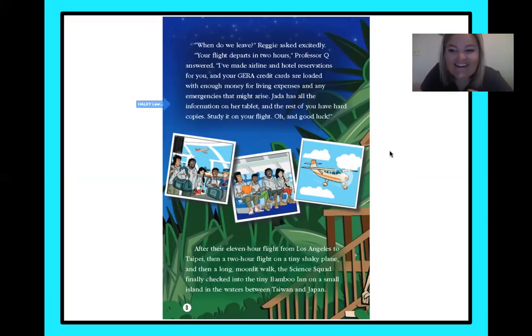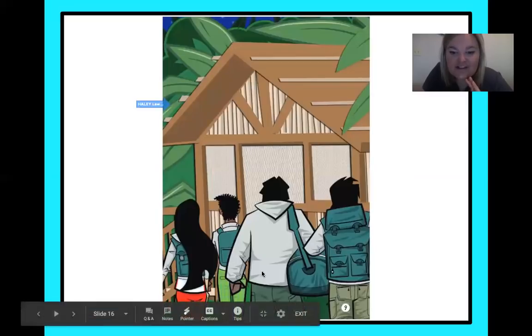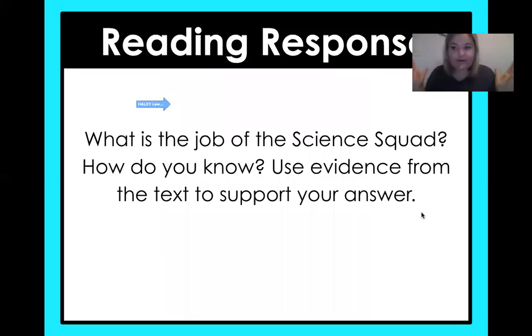Are you guys ready? So this is the shack we're staying in and we've got our science squad with us. Now it's your turn — there's a reading response question. Anytime this comes up, this is something you're going to do on your own. You have access to the slides from today with all of the reading on it, and you can replay this video if you need to look back. Your job is to answer this question: what is the job of the science squad? How do you know? Go back and use evidence from the text to support your answer. You might be doing this on paper for your teacher later, or on Seesaw. I'm so excited for this journey with you — my name is Mrs. Lawson, and I'll see you next time. Have a great day, fourth graders!